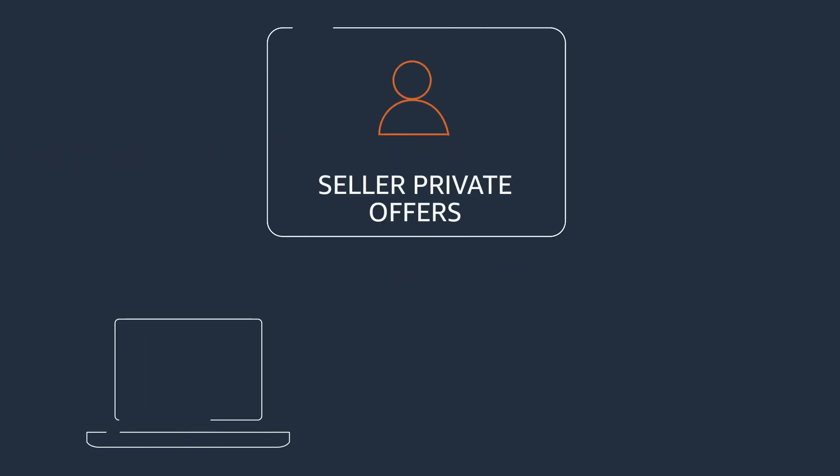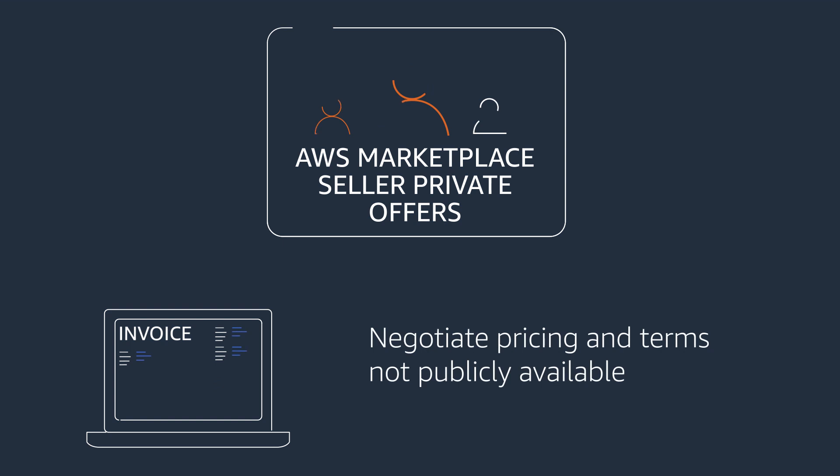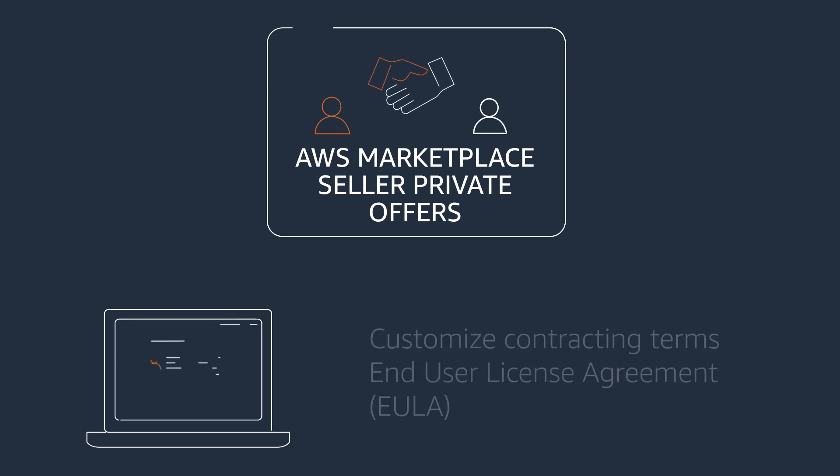Seller Private Offers is a feature for AWS Marketplace that allows you to negotiate customized pricing, contractual terms, and payment schedules.